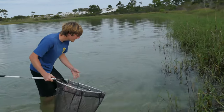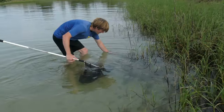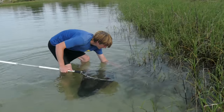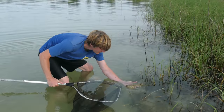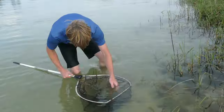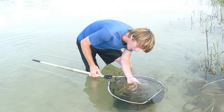Check this out. These guys are not quick — might even be able to pick him up. Look at that, it's a burrfish! These are relatives of the porcupine fish; they're actually in the porcupine fish family. This is a striped burrfish.